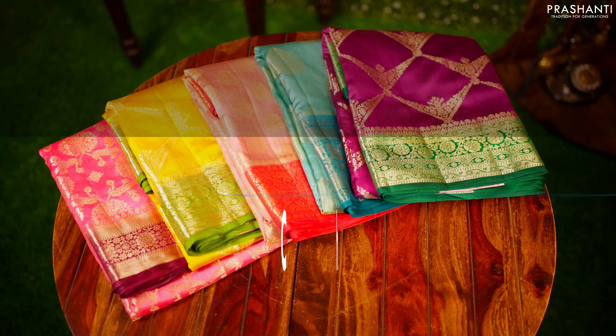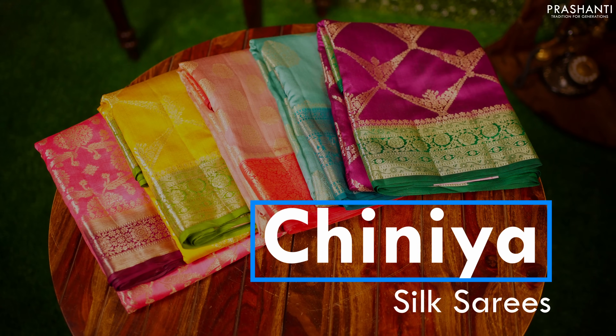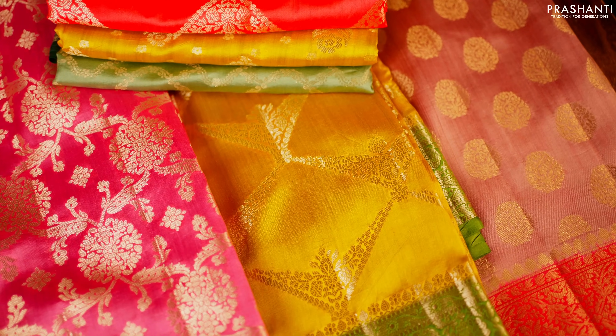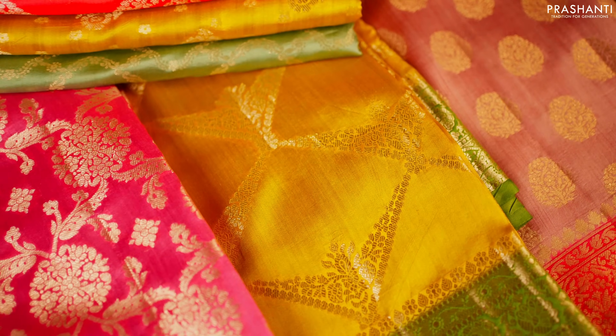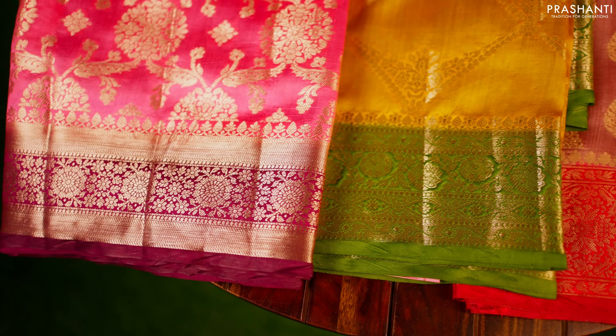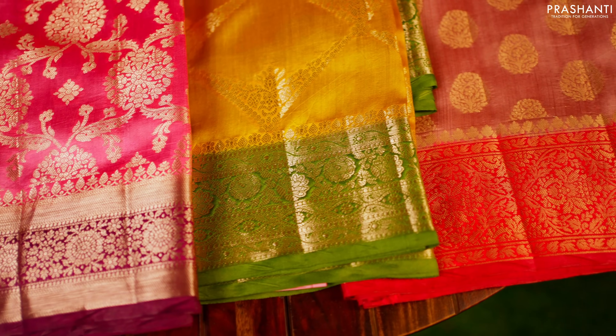Hello all, welcome to Prasanthi — this is Brinda. Chinia silks are known for their lightweight and these sarees are very classy and elegant to carry for any special occasions. The rich Banarasi weaves along the body and border add a class to these sarees. We have some very pretty Chinia silks to be showcased in today's video with both pastel shades, light and dark color combinations, and also some beautiful bright color combinations. These sarees will have brocade weaving in the body and also all over weaving with some very classy buttas.